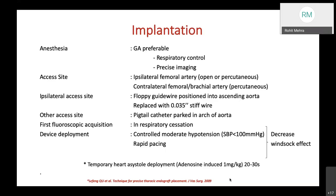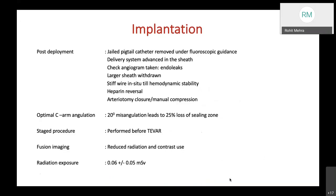Temporary cardiac asystole for 20–30 seconds using adenosine induction is another deployment method. Post-deployment, the jailed pigtail catheter is removed under fluoroscopic guidance, the delivery system is advanced in the sheath, and a check angiogram is taken to look for endoleaks. The large sheath is withdrawn but the stiff wire is maintained until hemodynamic stability is confirmed. Heparin is reversed, and the arteriotomy is closed in open procedures or manual compression applied to percutaneous access sites.